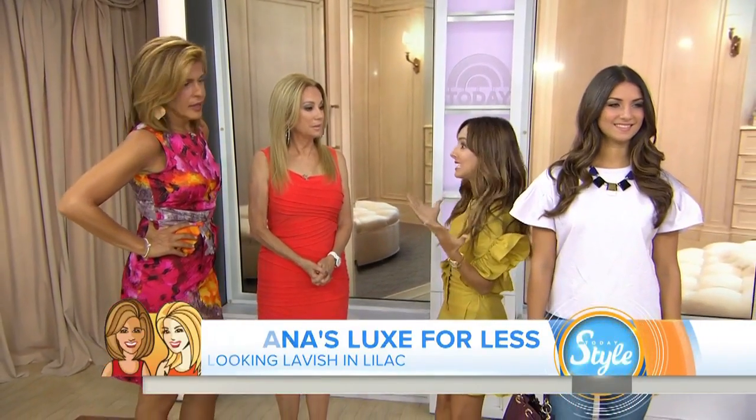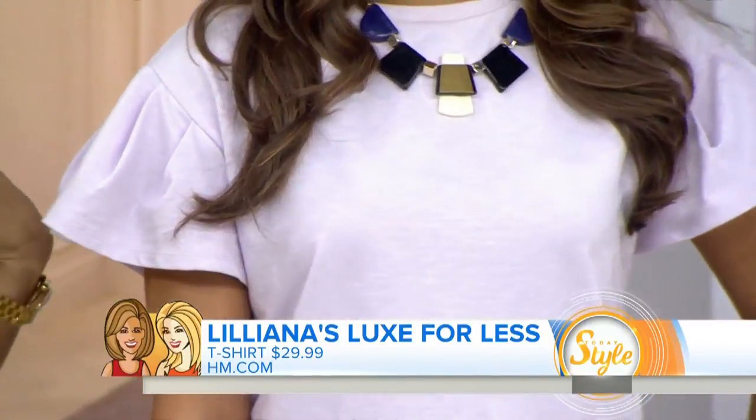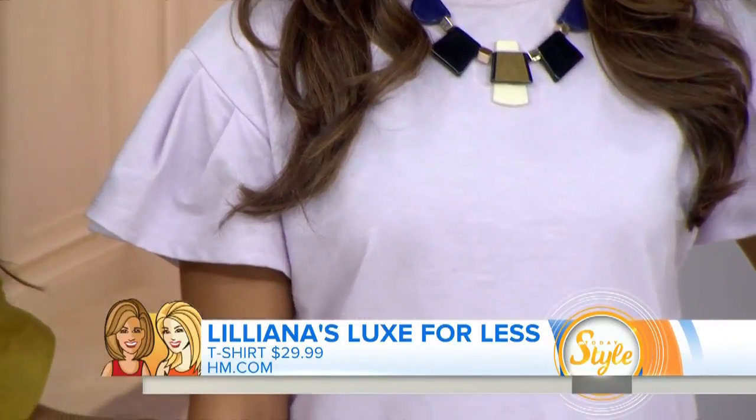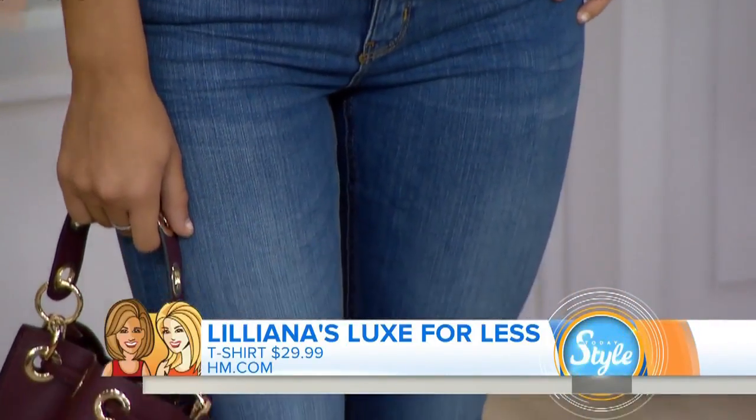This is a really easy way to style it. This is basically just a lilac t-shirt — it's $29.99 at H&M. But if you notice, it has a really fun flutter sleeve detail that makes it super fun. Looks great with your classic denim. Pull out an old pair of jeans and update them just with a simple t-shirt.